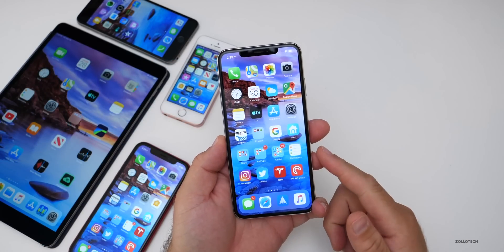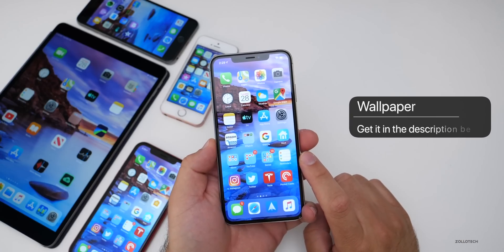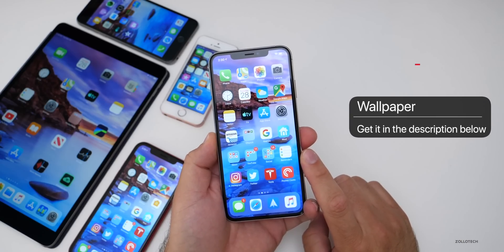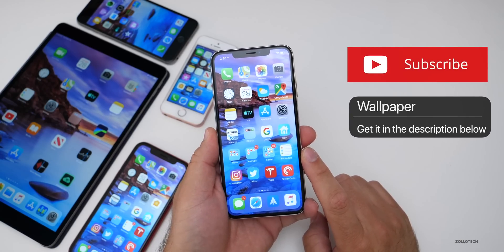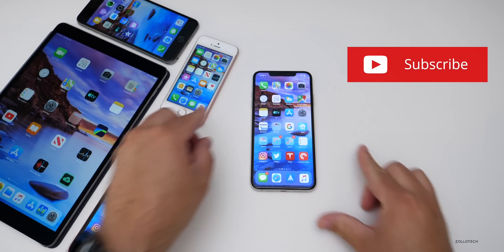That's it for iOS 12.4 Beta 3. Let me know what you think in the comments below. I'll link the wallpaper in the description as I always do. If you haven't subscribed already, please subscribe and like if you enjoyed the video. As always, thanks for watching — this is Aaron, I'll see you next time.